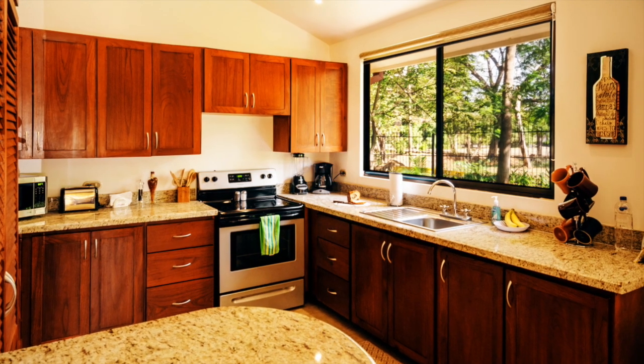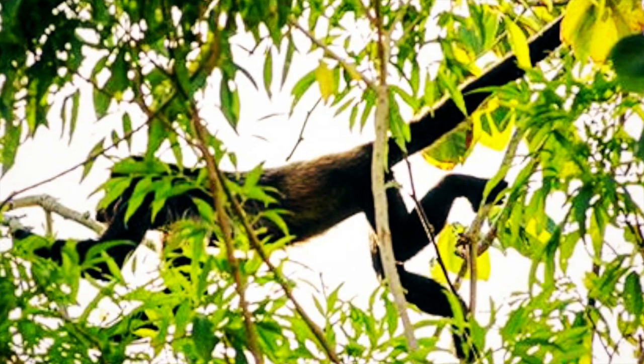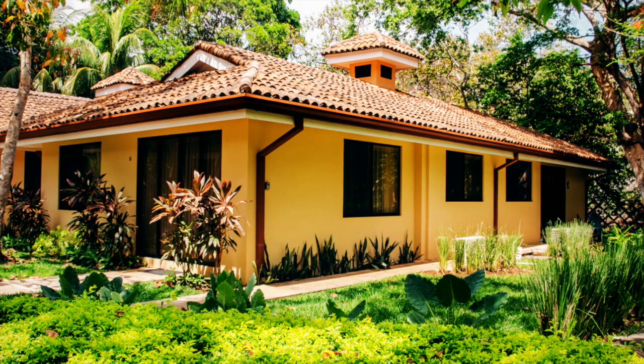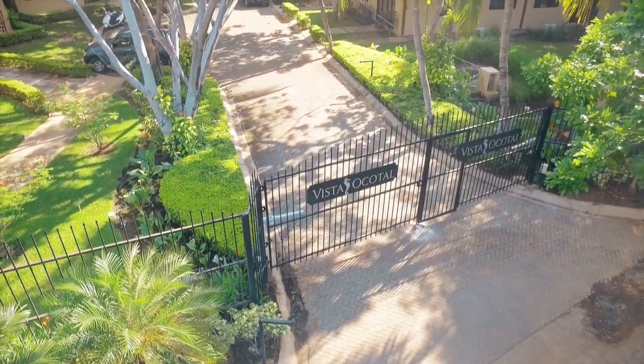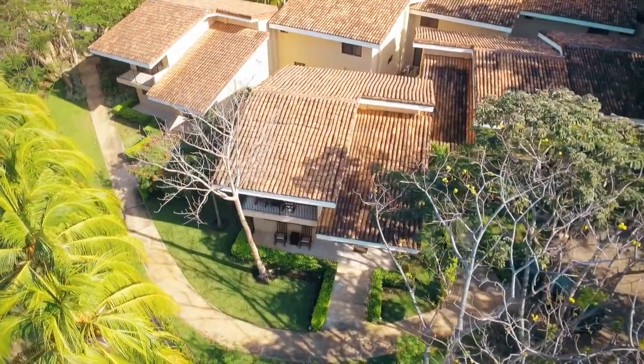The kitchen window overlooks the grassy yard and lush trees. Don't be surprised if you see and hear howler monkeys in the trees right outside the villa. All linens, towels, and kitchen supplies are provided, so make yourselves at home. Safe parking is available inside the gated community, and for those adventurous guests, we do have two bikes available for use as well.